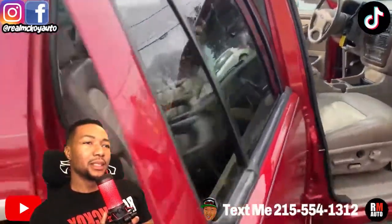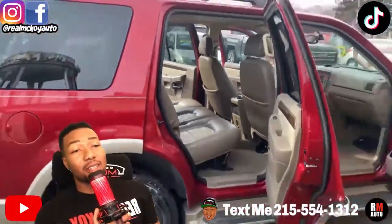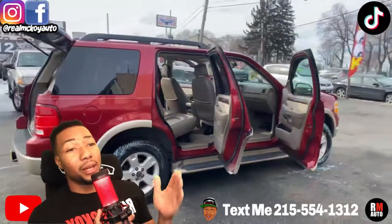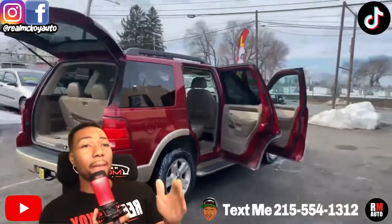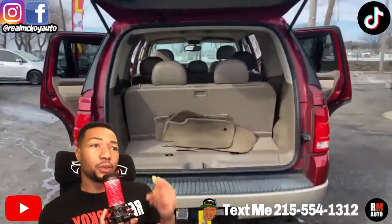Now with the bench seat in the third row, you can put three in the back, three in the middle, three in the back — six, seven, eight — eight-passenger. So if you want to put a lot of people in here you can, or you can flip down that third row seat and put a whole bunch of luggage or storage in there. You don't even have to take the third row out — you can just flip it right down.